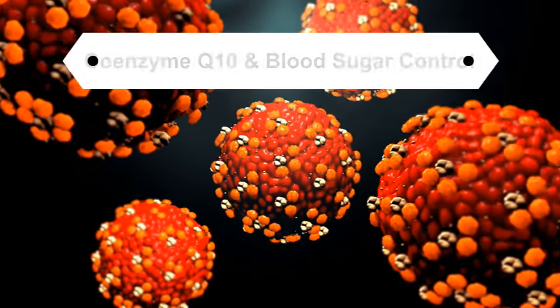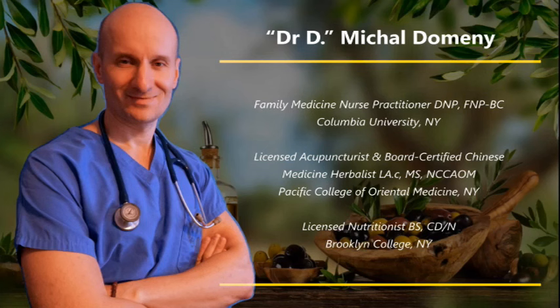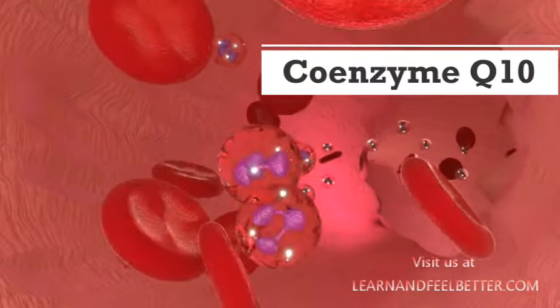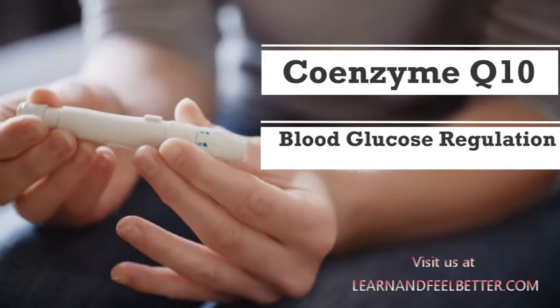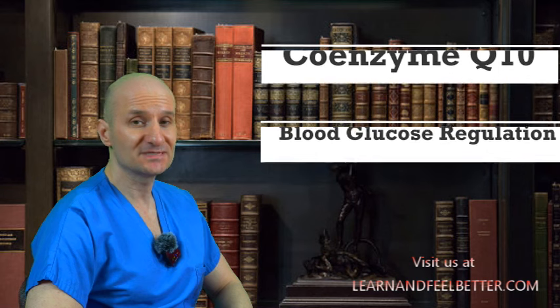Could Coenzyme Q10 be the hidden ally in your quest for better blood sugar control? Whether you are wrestling with type 2 diabetes, navigating the pre-diabetic stage, or simply aiming for optimal blood sugar control, this video is packed with useful information for you. Our goal is to demystify the relationship between Coenzyme Q10 and blood glucose regulation, particularly emphasizing the significance for those living with diabetes.